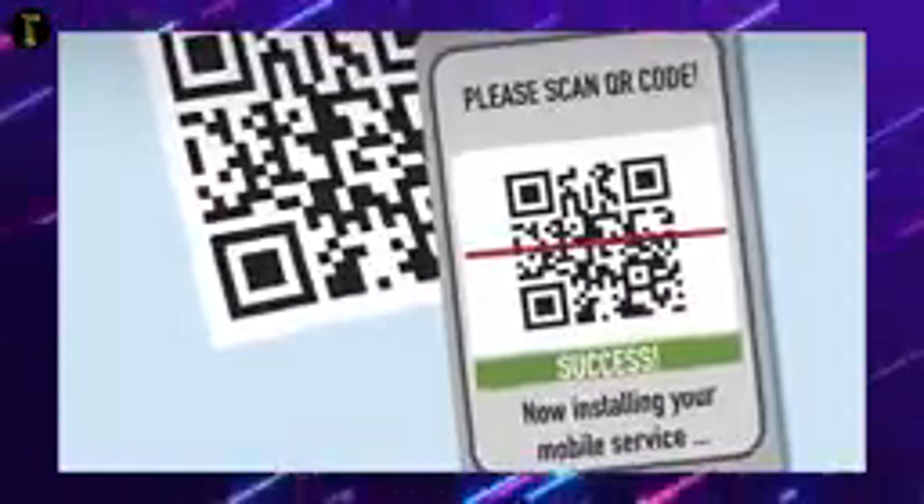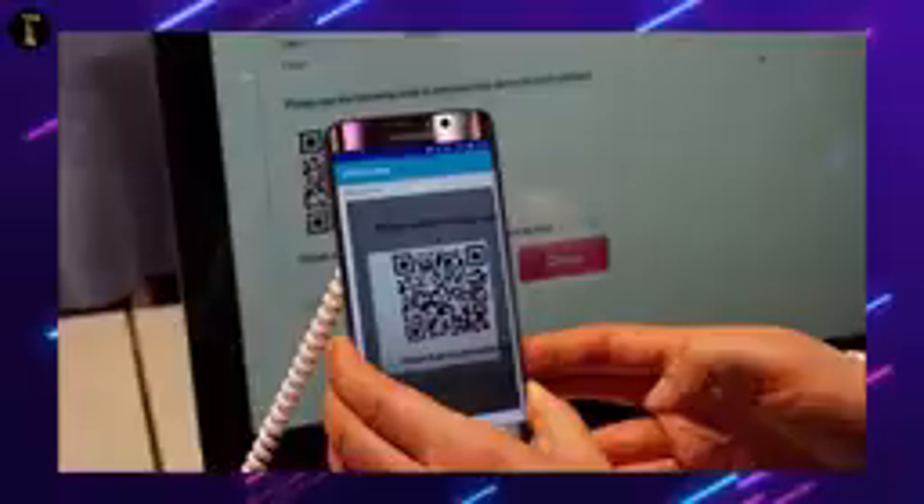We scan our E-SIM and then click to proceed. We start with our plan. We need to know our mobile SIM card settings, our mobile data, and our existing plan. We need to know our QR code.